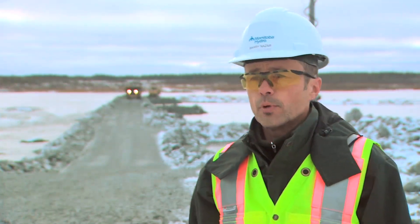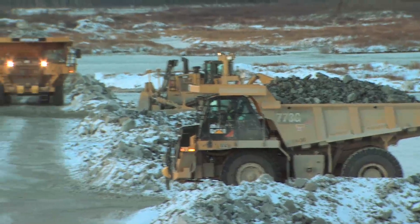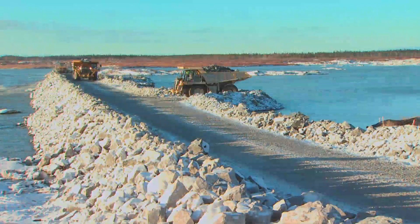Right now behind us we're putting in the central dam cofferdam, which will enable us to start building the central dam next year, and also get through this winter and start putting in the cofferdam for the spillway structure itself.